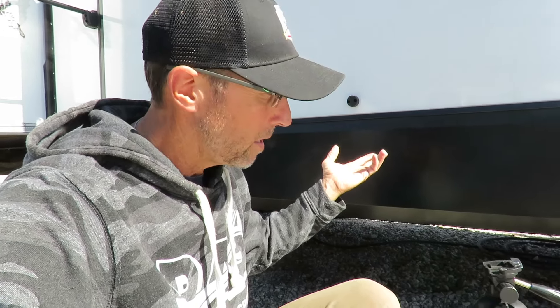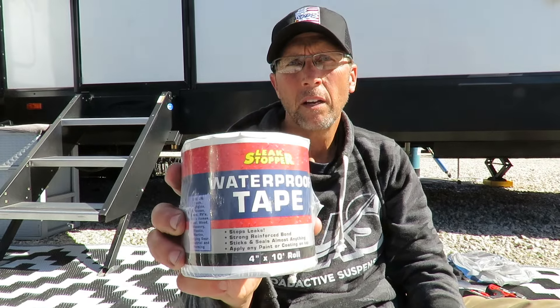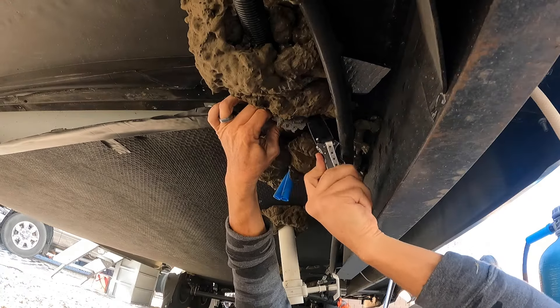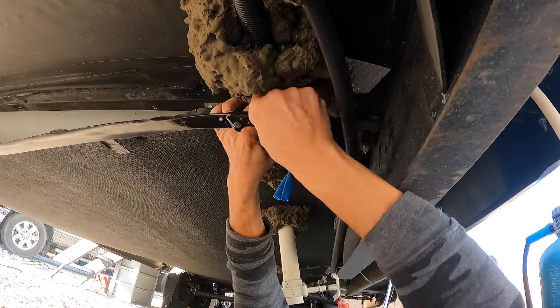I'm going to go ahead and reinstall and fasten that back up, and then all I've got to do is change out that vacuum breaker inside and we're all done. I also need to re-tape the seams because I did have to cut a seam, and I'm also going to have to re-foam insulate some of the gaps — I had to cut around some of the gray tank valves in order to lower that underbelly. So I'm going to re-seal it, re-tape it, and we'll be all done down here.